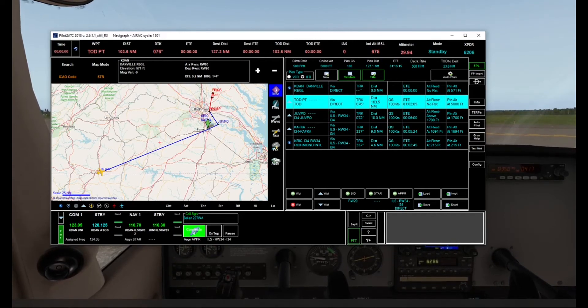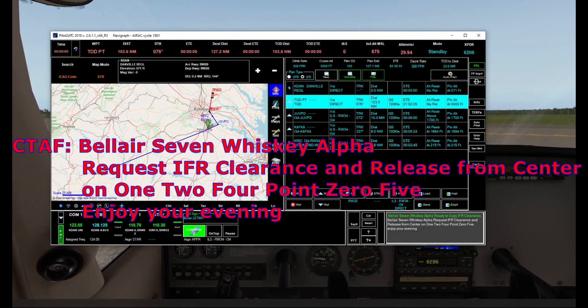Belair 7 Whiskey Alpha, ready to copy IFR clearance. Belair 7 Whiskey Alpha, request IFR clearance and release from center on 124.05. Enjoy your evening.